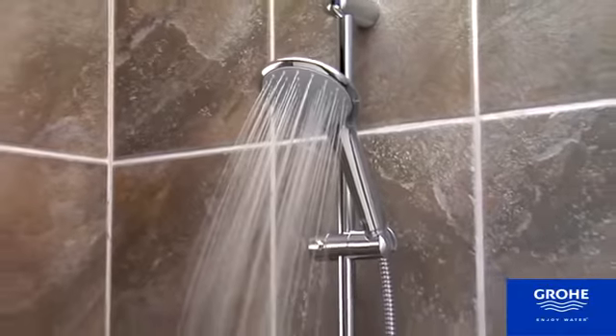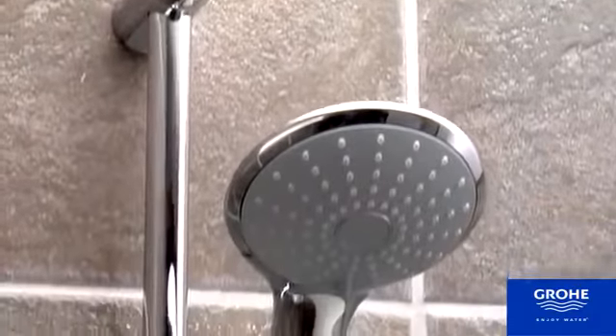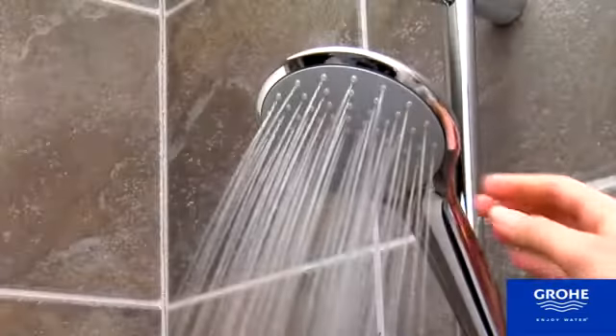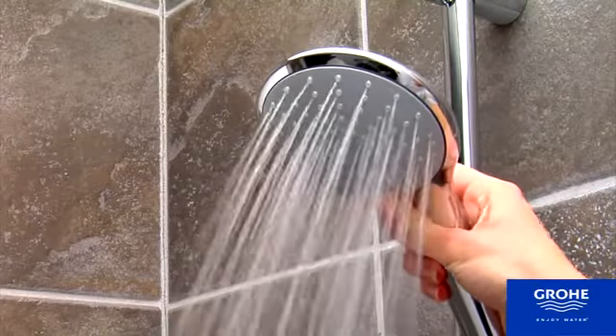Everything you need and nothing more — that's the stylish and smart Grohe Euphoria hand shower. With an ergonomic design and elegant lines, it looks great and works even better. Intelligent engineering reduces water consumption, and Dream Spray distributes even water flow for a satisfying shower experience.